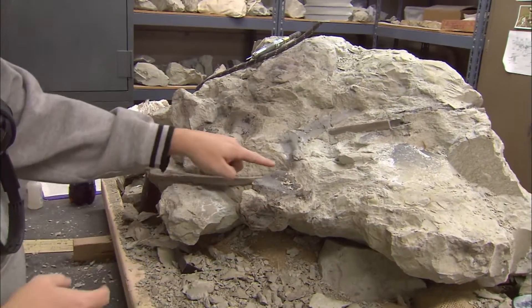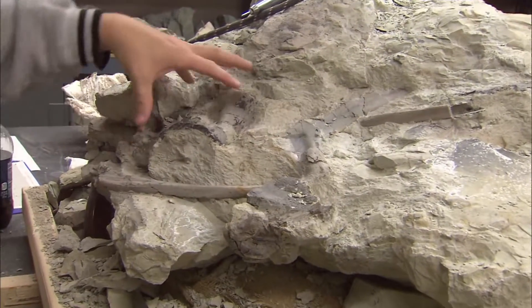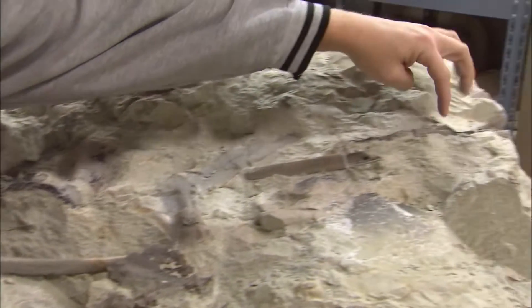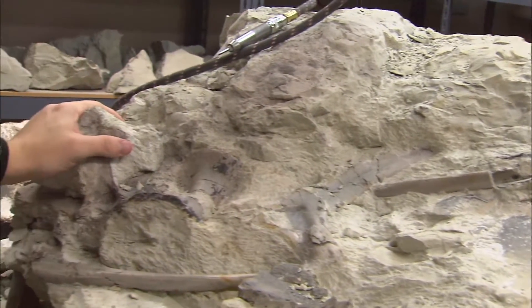In this block we also got a bunch of ribs here and here. We have one coming up this way, a large vertebrae right here, and then probably part of the pelvis up in here. I've been working on this block for the last year and a half.